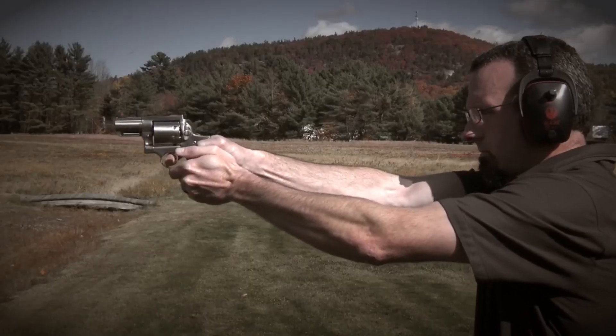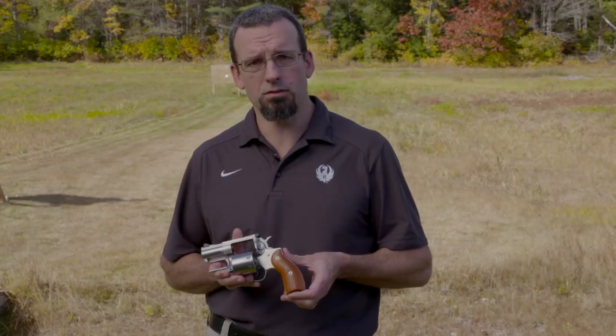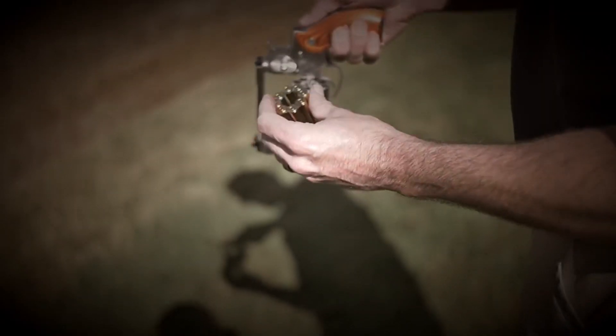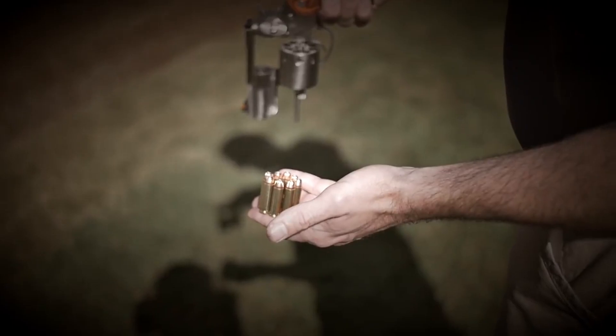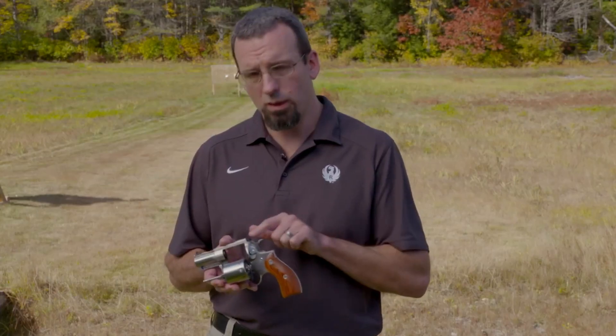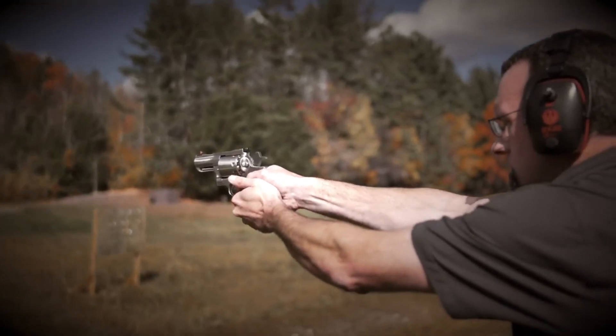Whether for hunting, personal defense, or recreational shooting, the Ruger Redhawk 357 Magnum delivers reliability, power, and precision. Experience the versatility and performance of the Ruger Redhawk and discover the true potential of a well-crafted revolver.